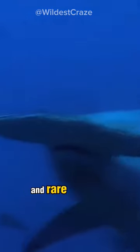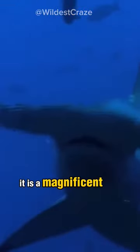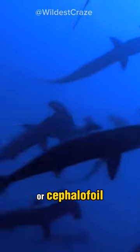This is one of the most deadly and rare sharks in the world. Meet the great hammerhead shark. It is a magnificent and distinctive species of shark. One fascinating fact about them is their unique head shape, which is called a hammer or cephalofoil.